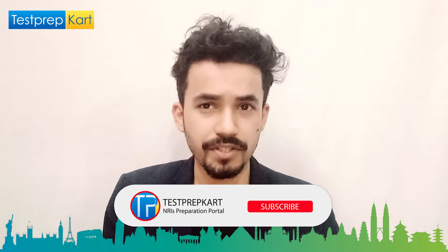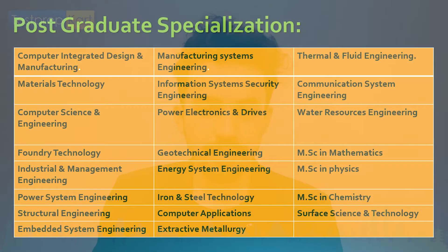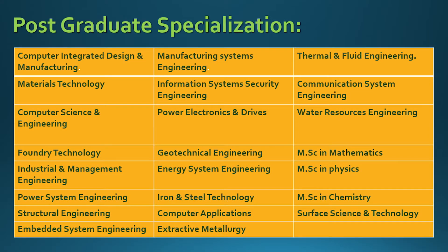Post-graduation specializations total 23. These include: computer integrated design and manufacturing, materials technology, computer science and engineering, foundry technology, industrial management, power science engineering, structural engineering, surface science, manufacturing system and production, information system and security engineering, power electronics, energy system, iron and steel technology, extractive metallurgy, computer applications, thermal and fluid engineering, embedded system engineering, computer science and computer systems, water resource engineering, MSc in mathematics, MSc in physics, and MSc in chemistry.